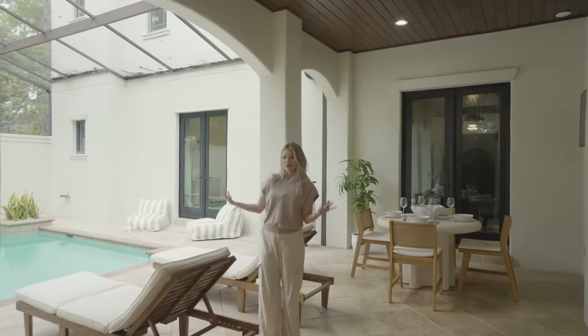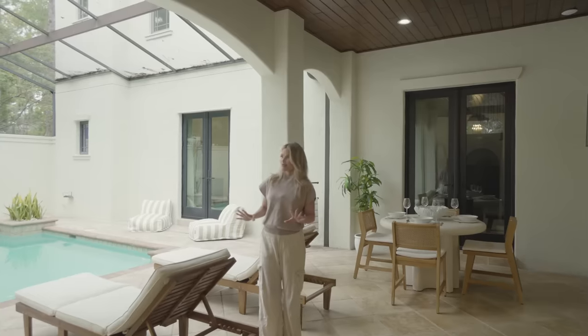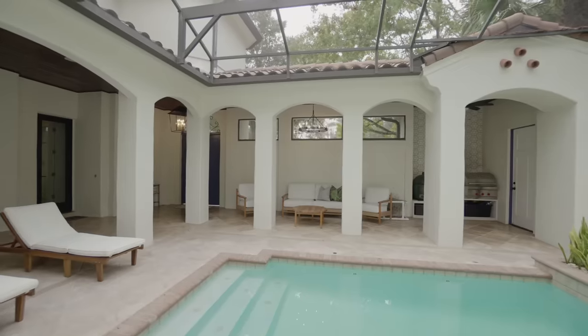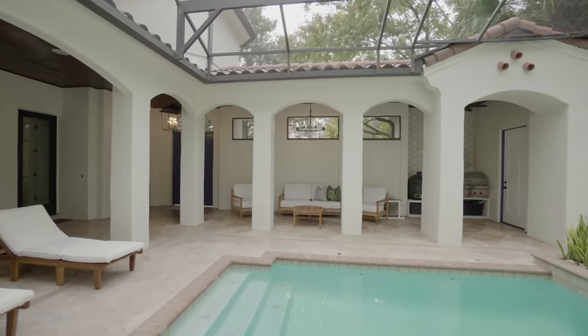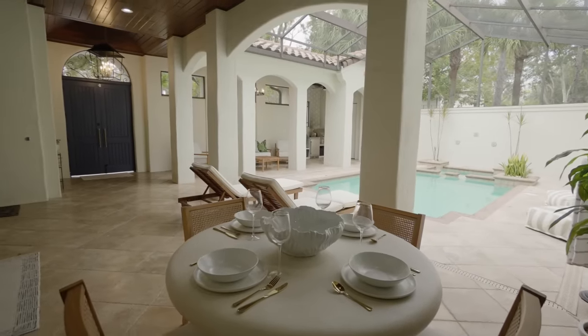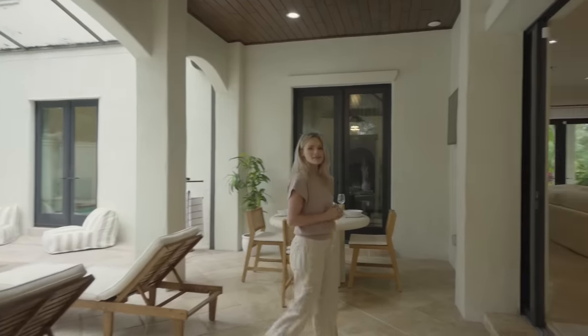So this is our courtyard. We spend a lot of time out here. I love the Spanish archways — they're so beautiful. We spend a lot of our time eating out here as well. This is like a really cute nook that is my absolute favorite part of the house. And then we're going to go ahead and come inside.